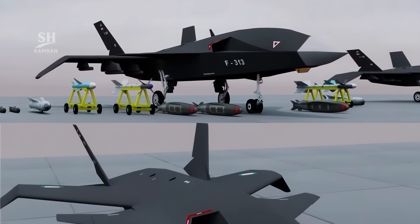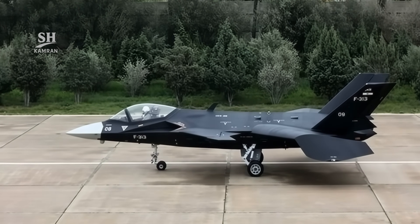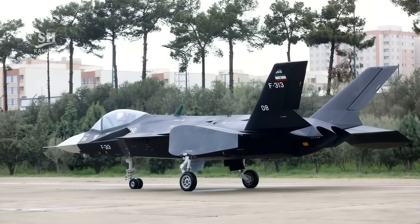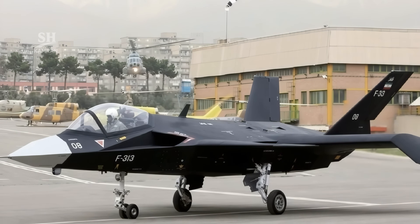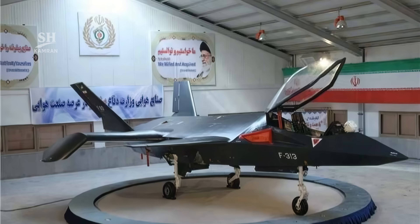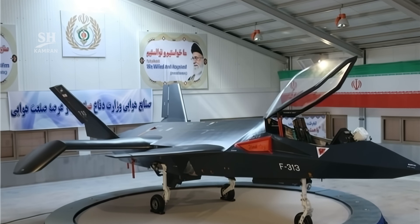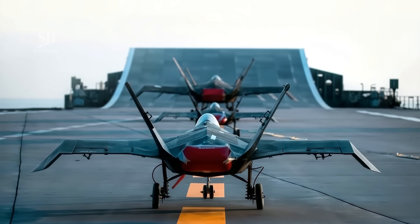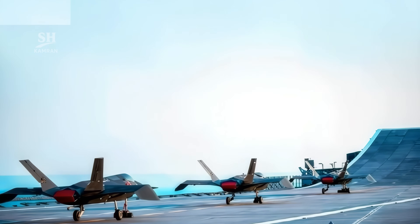International media classify the Qahir-313 and JAS-313 as being in the testing phase, with no evidence of deployment in an actual combat environment. Iranian officials repeatedly emphasize that the primary goal is to advance domestic high-tech capabilities, overcome sanctions, and localize technical expertise. According to Iranian defense authorities, the project represents part of the nation's scientific progress, with the Qahir-313 currently in testing and optimization stages.